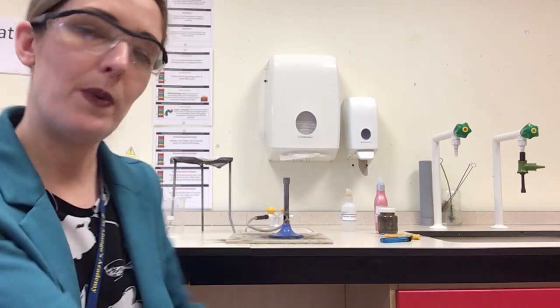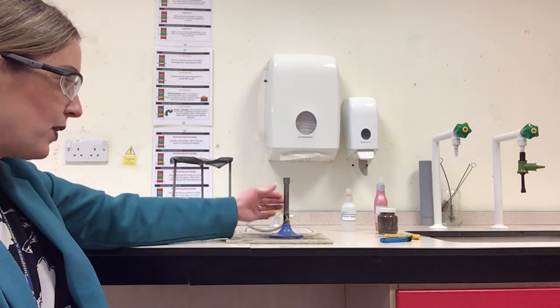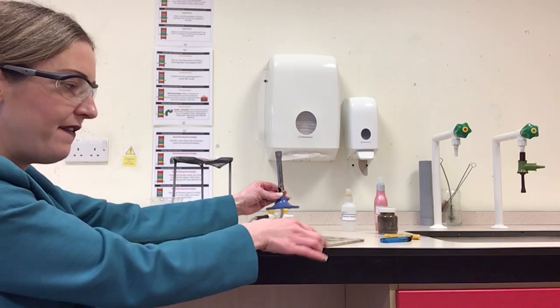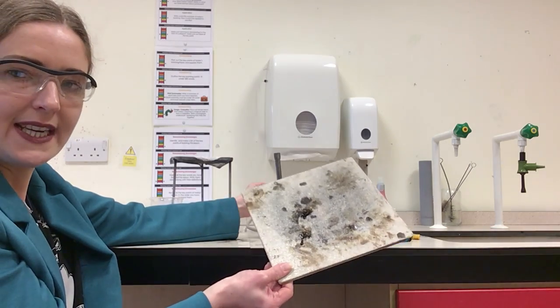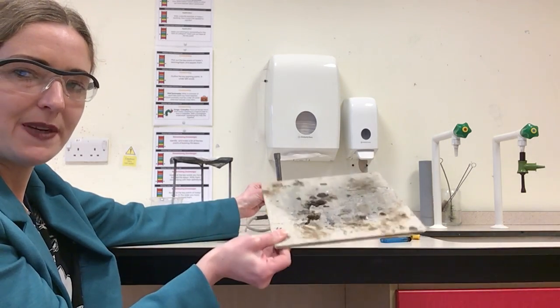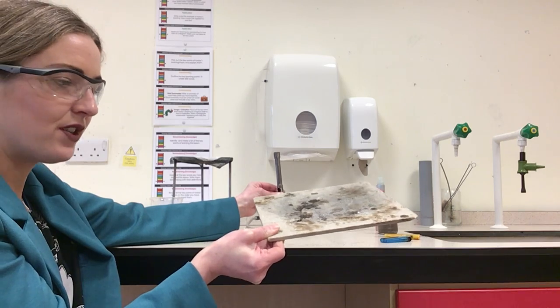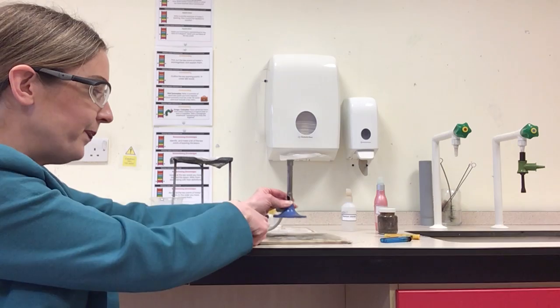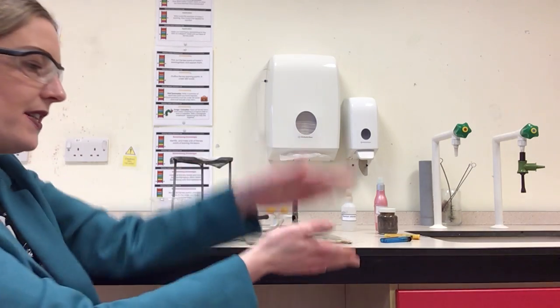One of the very first things you will learn in science is how to set up a Bunsen burner, and I've got one behind me here. A Bunsen burner looks like this. Underneath it there is something very important called a heat mat or a safety mat — it's a piece of ceramic tile that does not go on fire. That's really, really important right away.